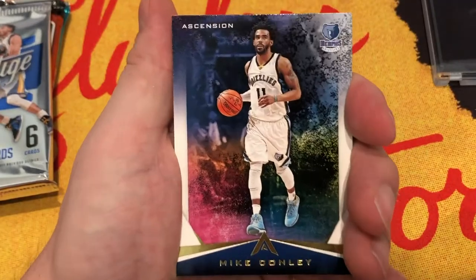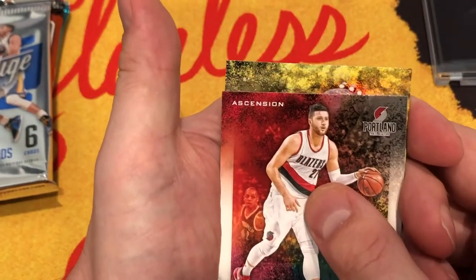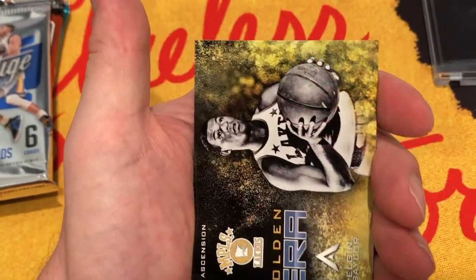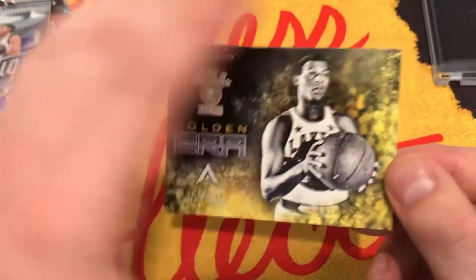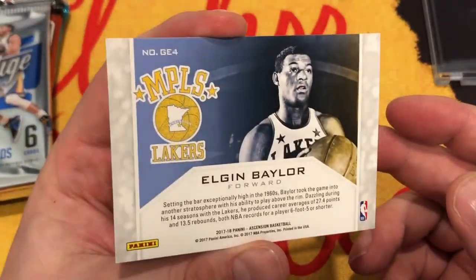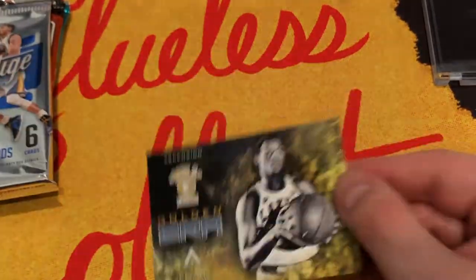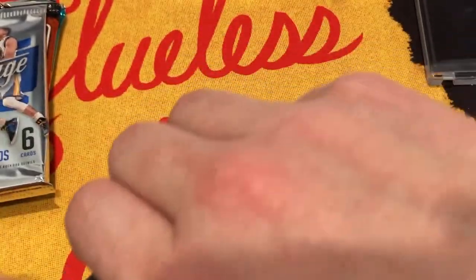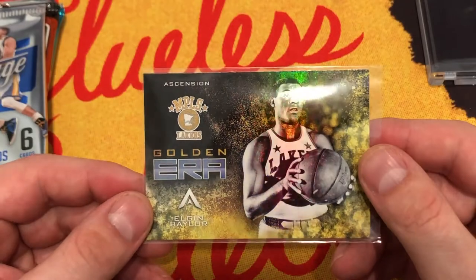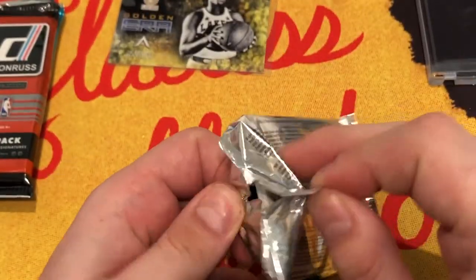Then we have a Golden Era Elgin Baylor, for the Minneapolis Lakers. So that's something. When I opened - oh, he did it! He hit the camera. He did what he loves to do, he loves hitting the camera on his show. We can't believe he hit it. I didn't even preface today by saying this is the show where the host hits the camera. So that's pretty exciting - I did it without announcing it.